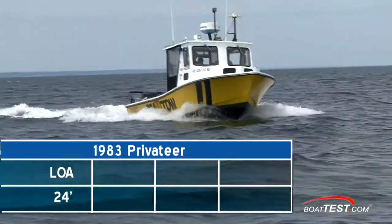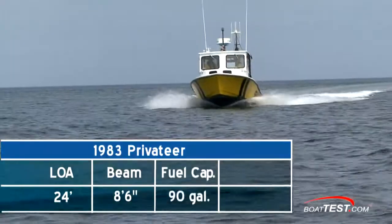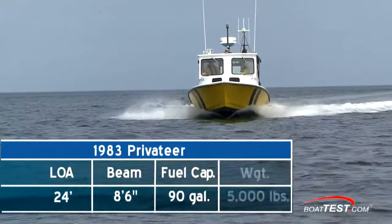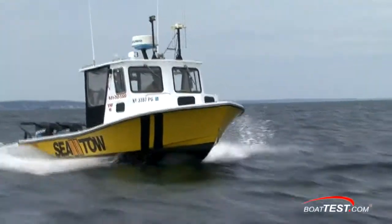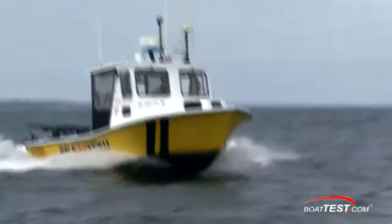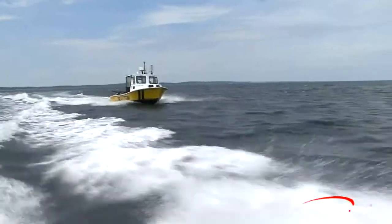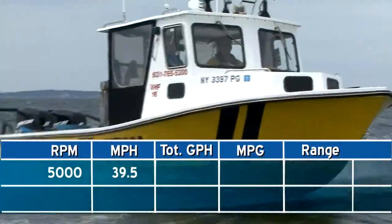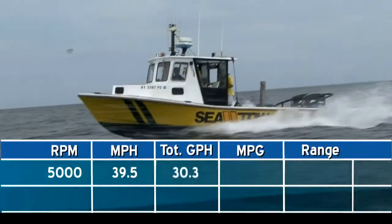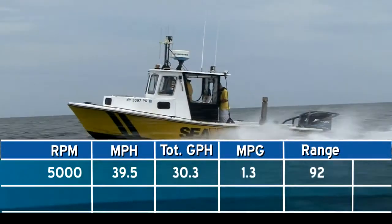SeaToe1 is a 1983 Privateer with a length overall of 24 feet and a beam of 8 feet 6 inches. She has a 90-gallon fuel capacity and an empty weight of 5,000 pounds. With full fuel, three people on board, and a pair of Mercury 150 OptiMax engines, we had a test weight of 6,065 pounds. Her top speed came in at 5,000 RPMs and 39.5 miles per hour, giving us a 30.3 gallon-per-hour fuel burn and 1.3 miles per gallon.